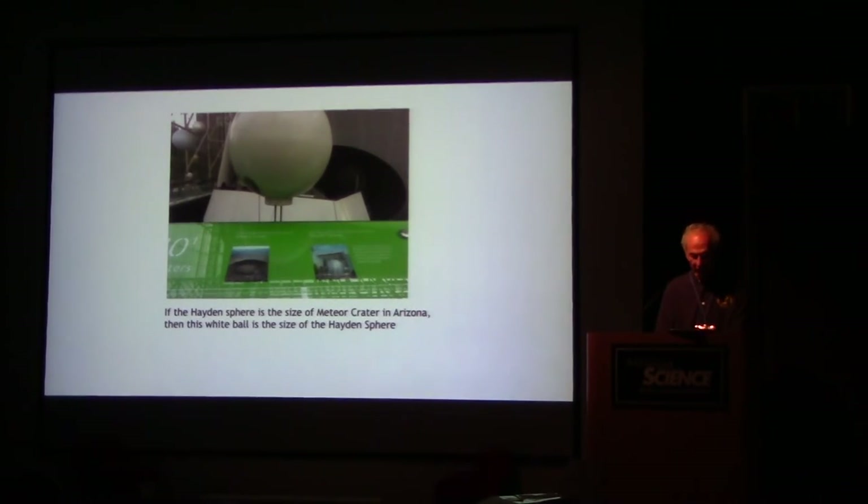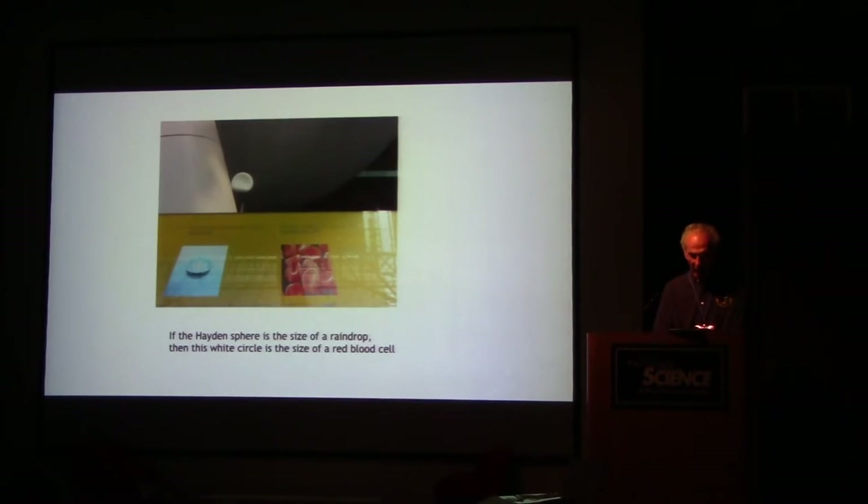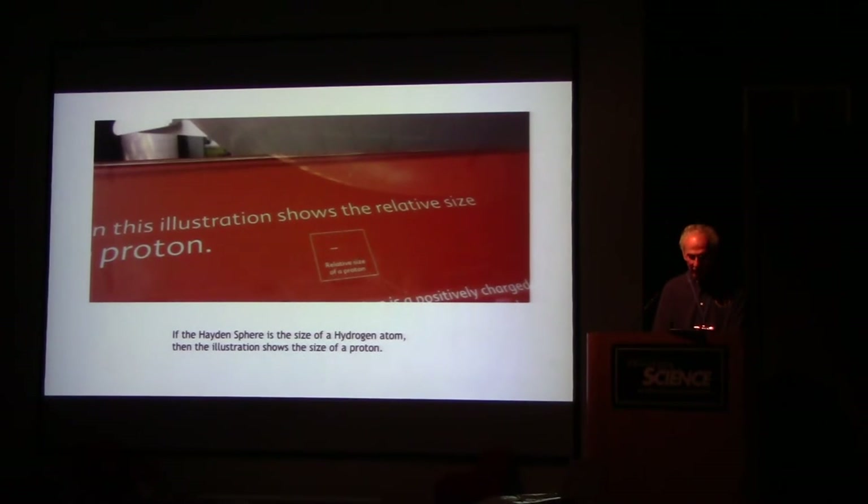We've also gone down to smaller sizes. If the Hayden sphere is the size of the Meteor Crater in Arizona, then a white ball is the size of the Hayden sphere itself. If the Hayden sphere is its own actual size, then a model of the human brain is its own actual size. If the Hayden sphere is the size of a raindrop, the white circle is the size of a red blood cell. If the Hayden sphere is the size of a hydrogen atom, the illustration shows the size of a proton as just a little dot inside a square. There are many other amazing size comparisons as you walk around that give a real feel for the difference in sizes across the universe.